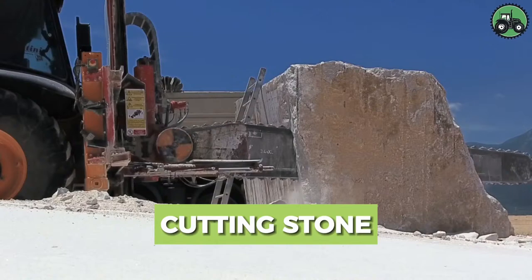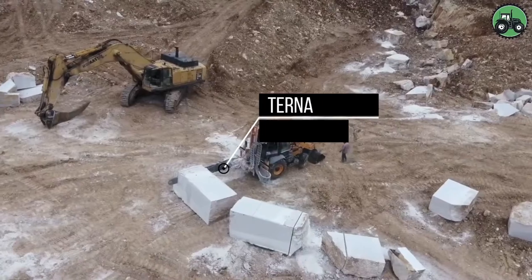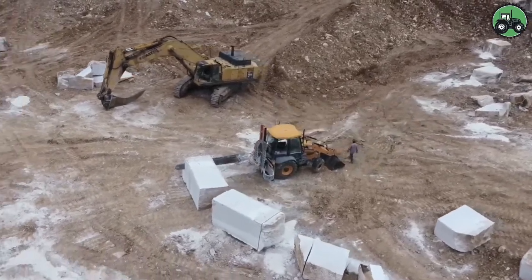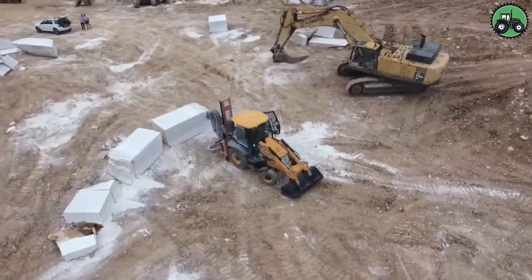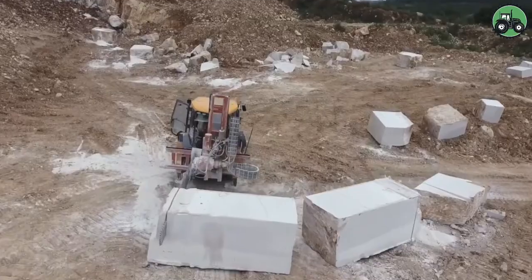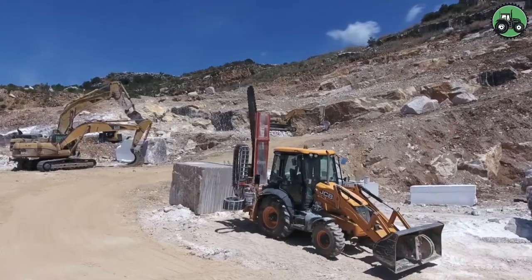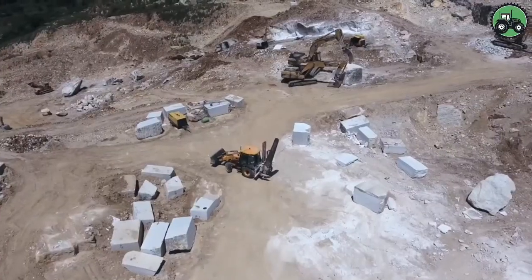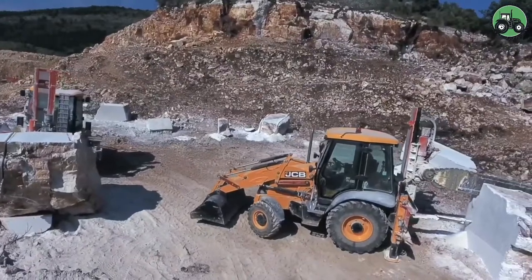Explore the intricate world of stone cutting with the formidable Turner and JCB-3CX machines. These powerful tools redefine precision and efficiency in the art of shaping and extracting stone blocks. Through advanced engineering and cutting-edge technology, they seamlessly handle stone cutting for various applications, supporting architectural projects and crafting enduring stone products — making them essential assets in the world of stone craftsmanship.